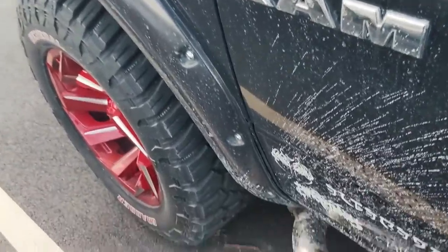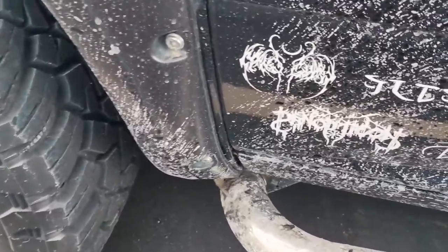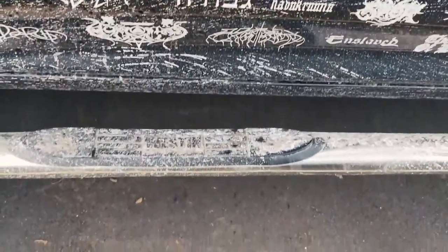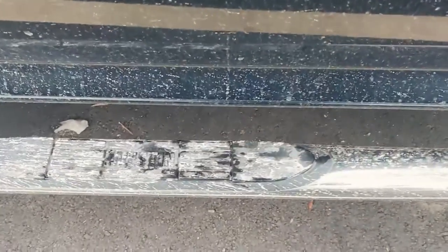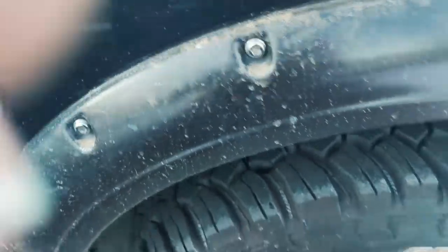Before I forget, I wanted to film real quick how dirty this truck is. Usually the only dirt it's covered in is mud, but look at that — that's all from the salt and other crap on the roads. And this is from yesterday, not from today. Damn, that's pretty bad.